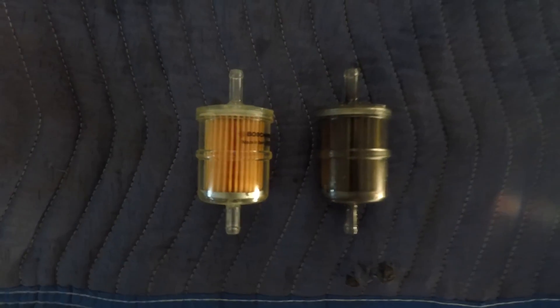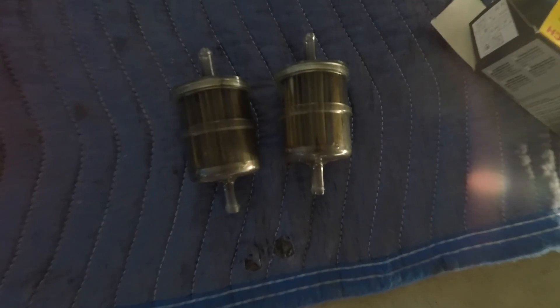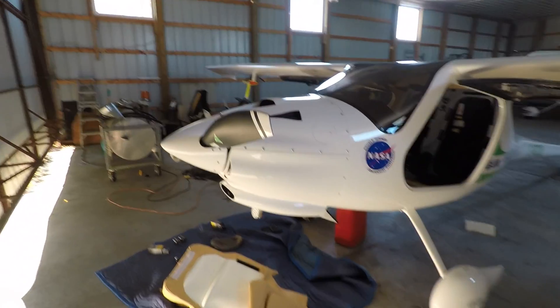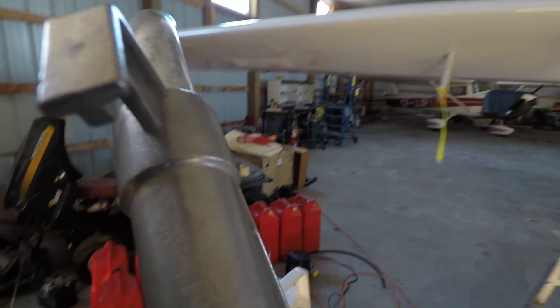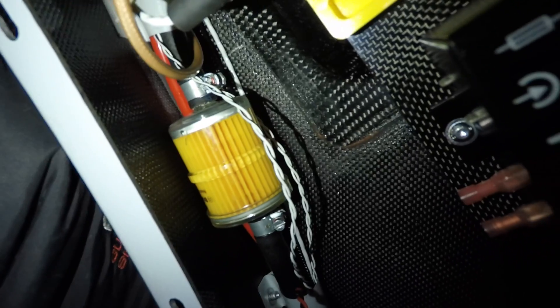Guess which one's the old one? Look how dark it is — it's supposed to be this color. Two old filters off the plane. So now I have to refuel the tanks and do a check to make sure there's no leaks. Airplane's fueled up, now we're just gonna turn on the fuel pump and see if there's any leaks. We're good to go.